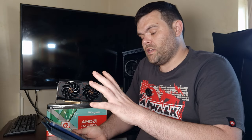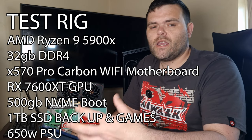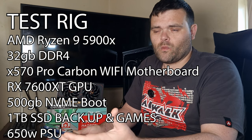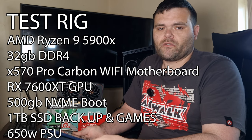When it comes to the overall revisit of this GPU, the CPU that I'm using with this system is a 5900X. It's got 32 gigs of Kingston DDR4 RAM, NVMe's, SSD for backup, an X570 Pro Carbon Wi-Fi motherboard, and a 650W power supply from BeQuiet.